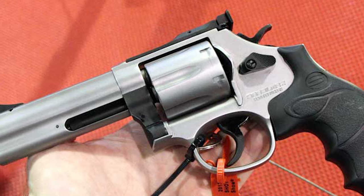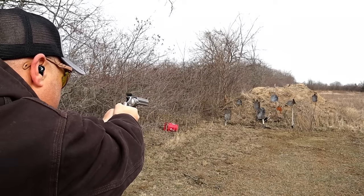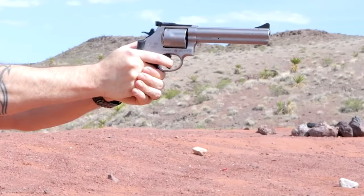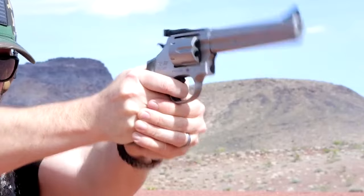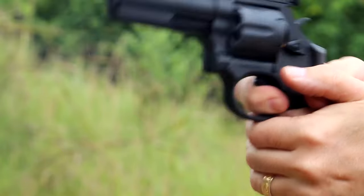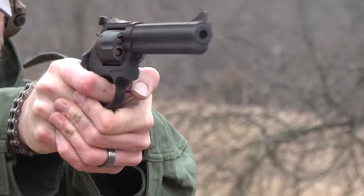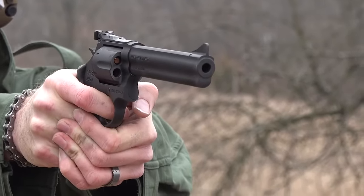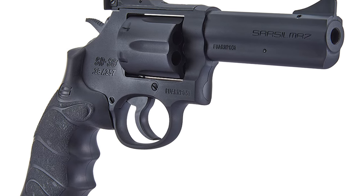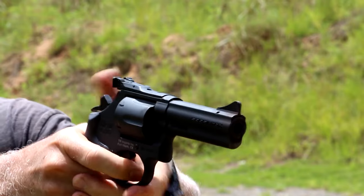The double-action trigger pull is reported to be very smooth, making it ideal for fast double-action firing or the precision of a single-action shot. The weight of the revolver is a little over 40 ounces, but the weight helps absorb the recoil from Magnum loads. It should be noted that SAR Silmaz has a revolver in its Turkish catalog called the SR-38, which is actually chambered for the .357 Magnum. It appears that the SAR 357 and the SR-38 are the same gun, just rebranded for the U.S. market. At this time, there is no available MSRP for the SAR 357.